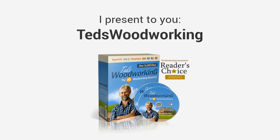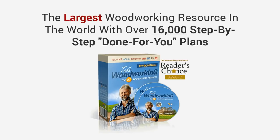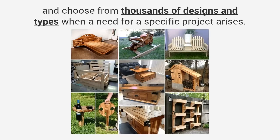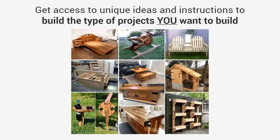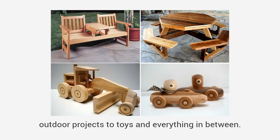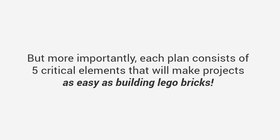I present to you Ted's Woodworking — the largest woodworking resource in the world with over 16,000 step-by-step done-for-you plans. You'll get quick access to any project in the database and choose from thousands of designs and types. With thousands of designs you get access to unique ideas and instructions to build the type of projects you want to build. There are plans from large furniture to small crafts, outdoor projects to toys, and everything in between.